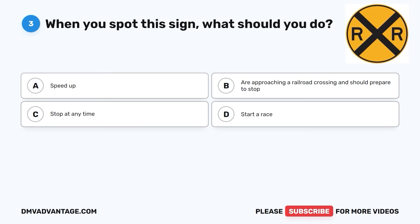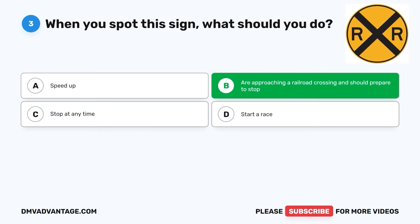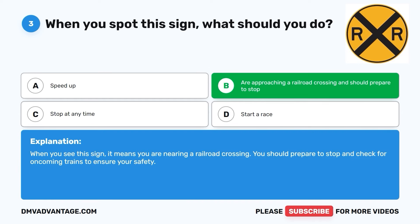Question three. When you spot this sign, what should you do? A. Speed up. B. You are approaching a railroad crossing and should prepare to stop. C. Stop at any time. D. Start a race. The correct answer is B. When you see this sign, it means you are nearing a railroad crossing. You should prepare to stop and check for oncoming trains to ensure your safety.